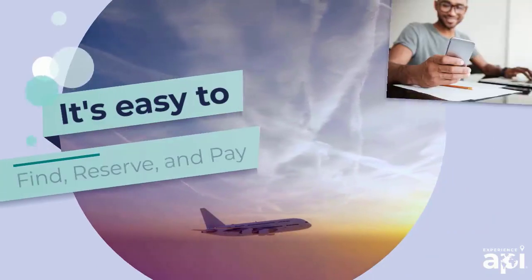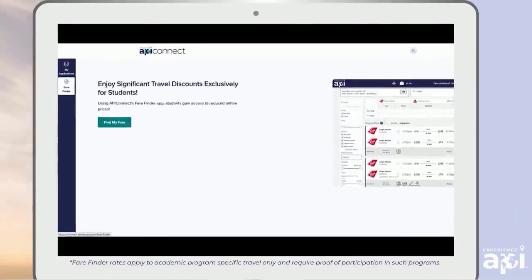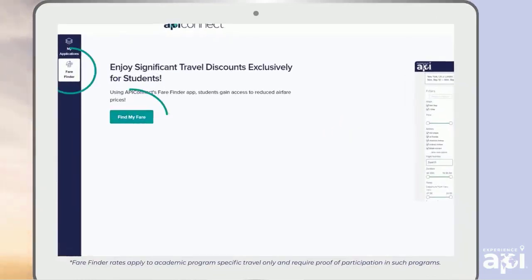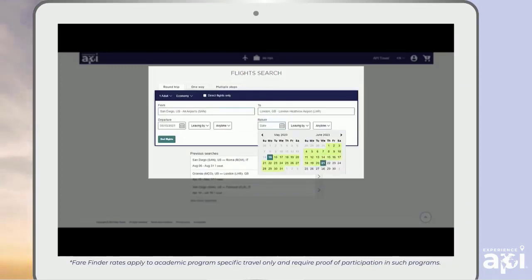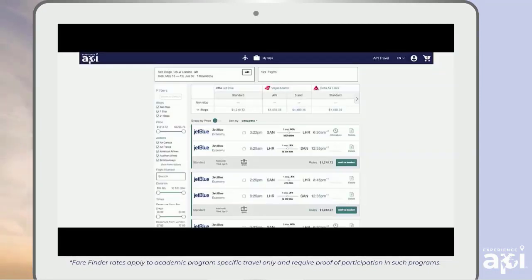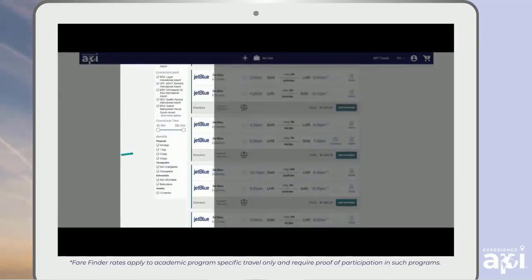It's easy to find, reserve, and pay using Fair Finder. In API Connect, select Fair Finder and find my fair. Find flights by entering your departure, destination, and dates. Narrow your search by filtering for only the features you want, like direct flights or included baggage.